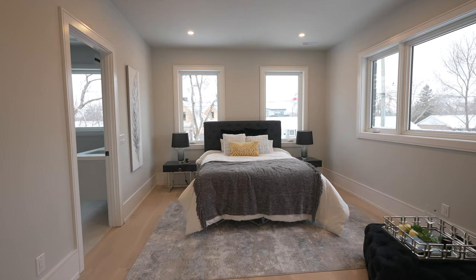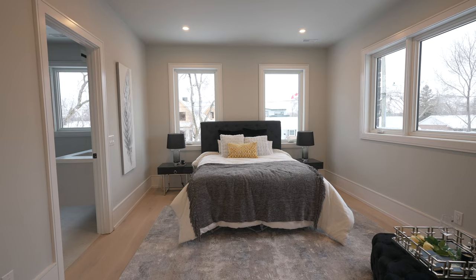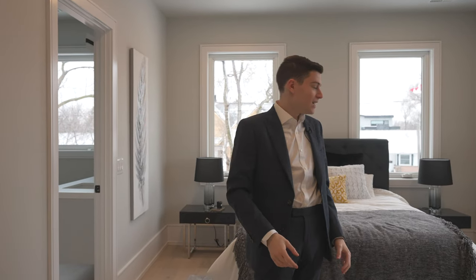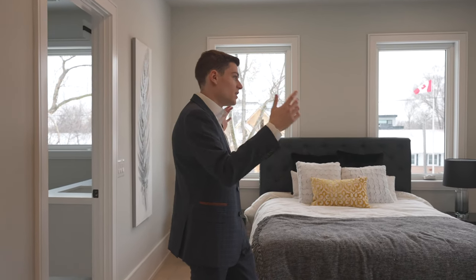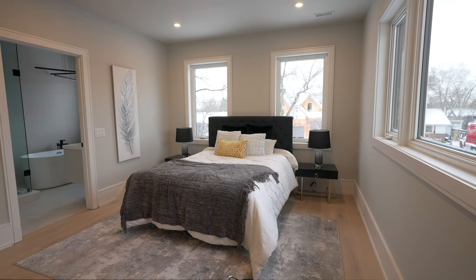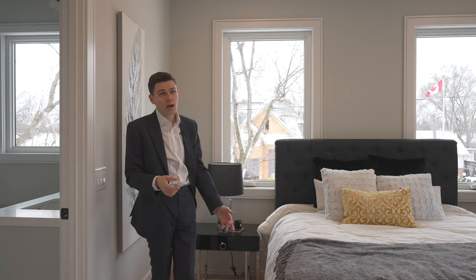Now we take you into the primary suite. You have one walk-in closet off to the left and a second walk-in closet off to the right. The master bedroom is just so bright — you have windows on either side, one on the west and one on the north, so no matter what you're going to get tons of natural light in this space.